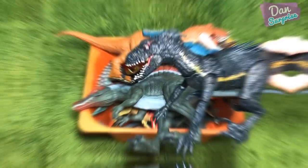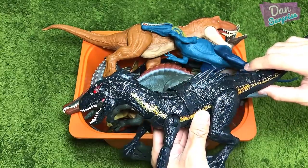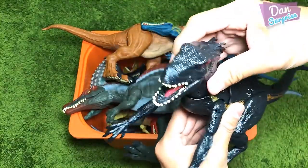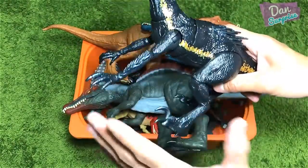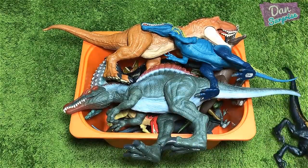We have more new toys hidden right in this box, so stay tuned for that. Next up we have the Grab and Grow Indoraptor — let's take a close look. And speaking of the new Grab and Grow Indoraptor, there's actually a new Battle Damage Indoraptor which I will be getting really soon.